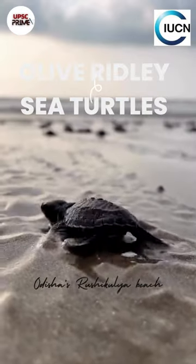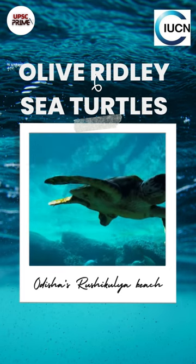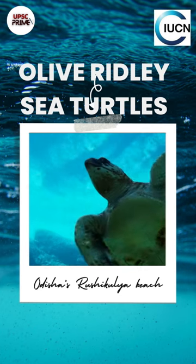Interesting Facts About Olive Ridley Turtles. Smallest of all the sea turtle species, Olive Ridley Turtles are a vulnerable species according to the International Union for Conservation of Nature.